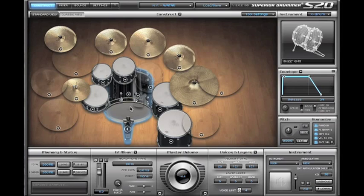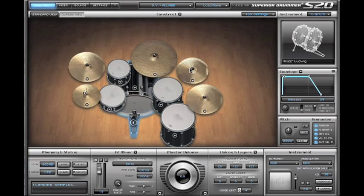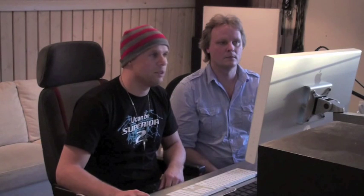Right now you can see Avatar on the screen and that's the core library of Superior 2.0 for all the users that have that, but we're not going to start there. We're going to change to Lair and that's where we're going to start. First of all, this is the default kit — I can play you just the way it sounds when you load it up.